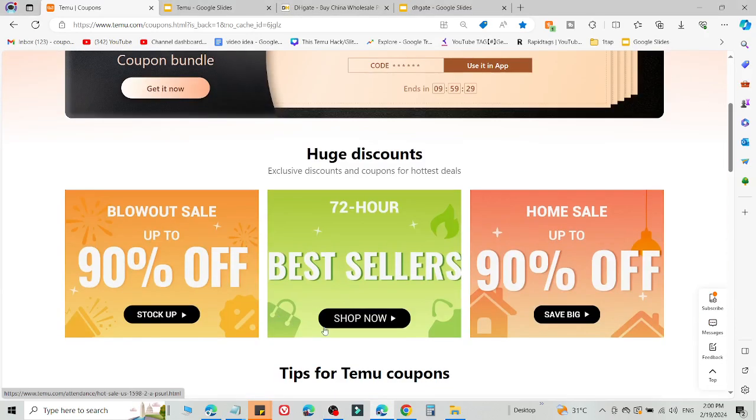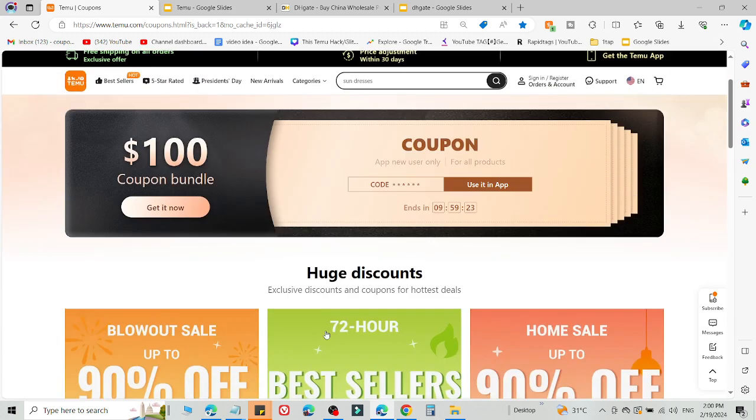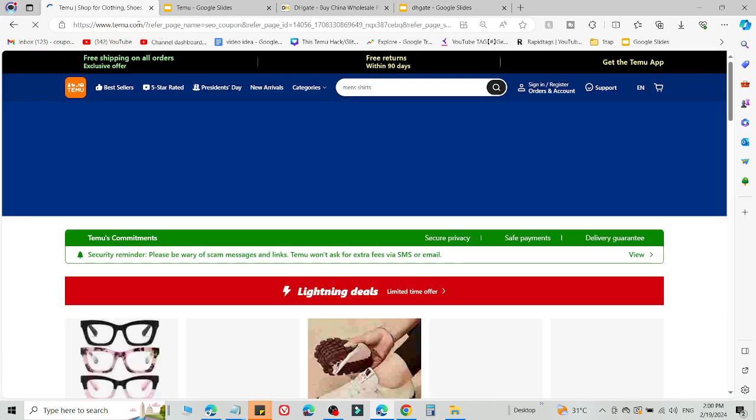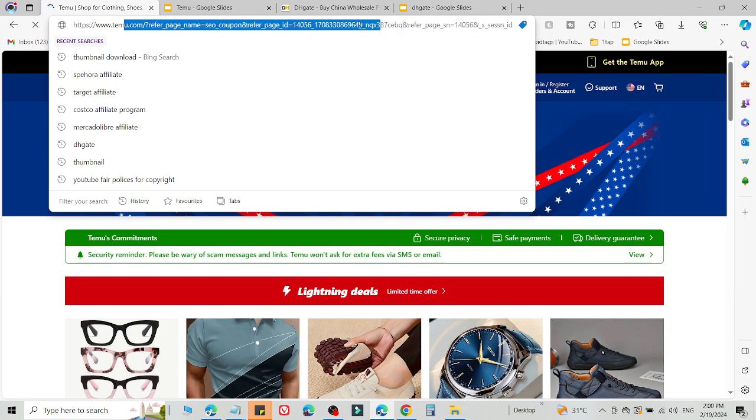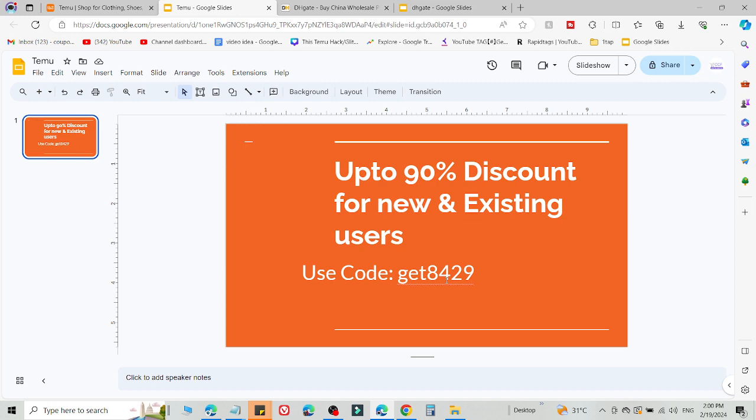Welcome back to the YouTube channel. I'm going to share two methods to get a $100 coupon bundle on Temu. What you need to do is simply click the link in the description, then you will be redirected to a customized link. Select what you want to buy, then add this code on the checkout page to get a 90% discount.